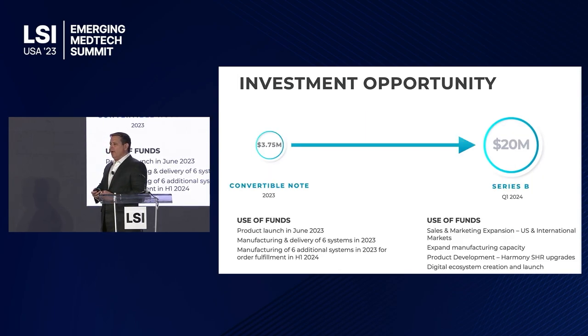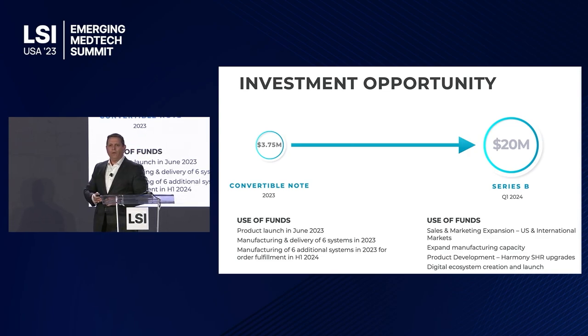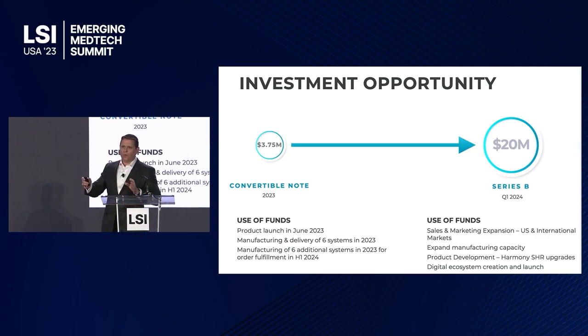We have a $3.75 million convertible note bridge round open. That delivers a controlled commercial launch — a cadre of accounts, up to about a dozen of them — that will be assessed and ready to go for a Series B next year for full-scale launch.